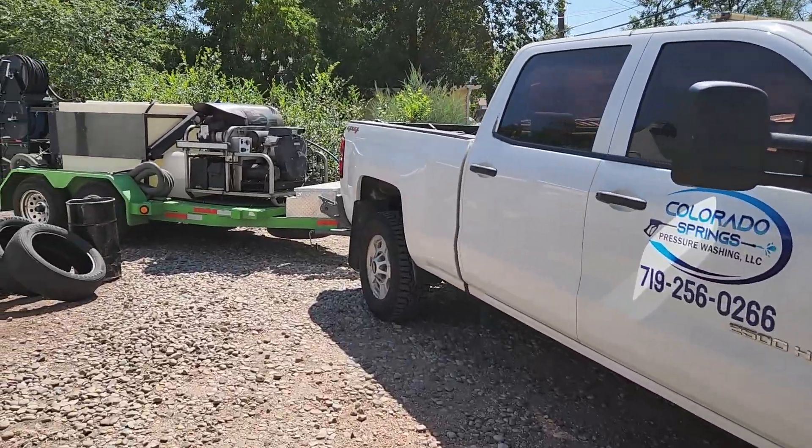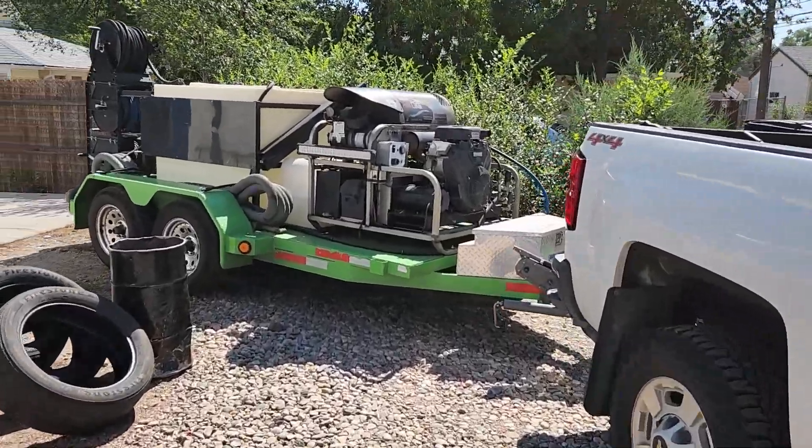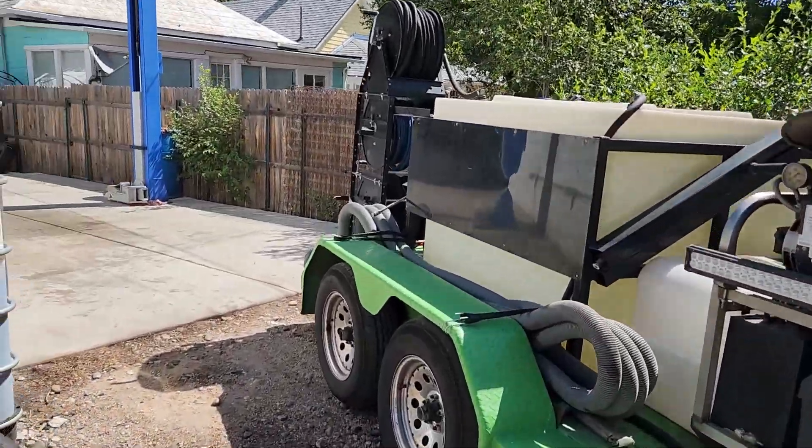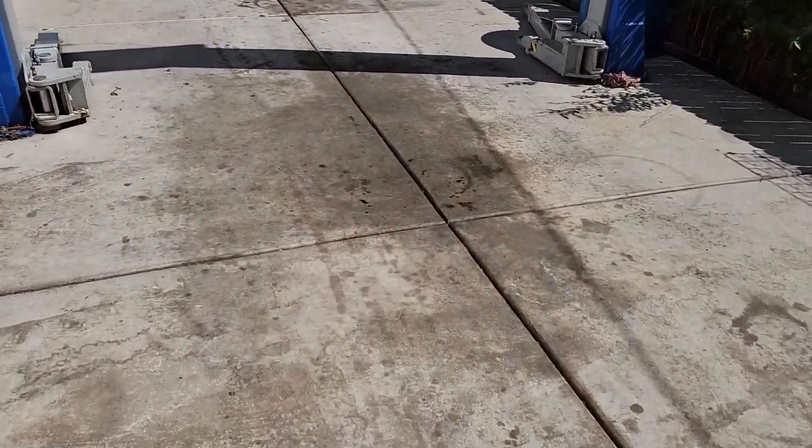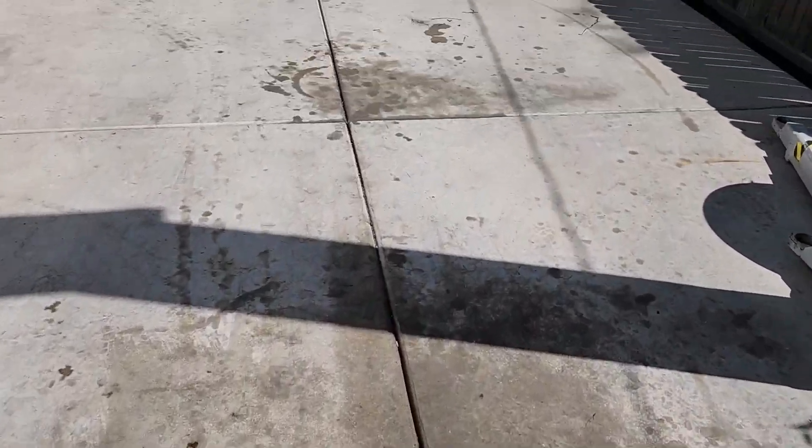All right guys, that is a wrap — job number one done, in the books, just under two hours. Our next job is about a block away, you can actually see it from here. I'm going to head on over there, I'll meet you guys there, we'll get that one knocked out. Just backed up to our next job site here — this one's an auto shop.